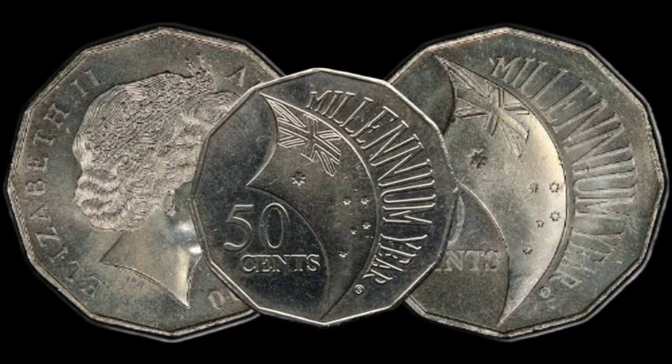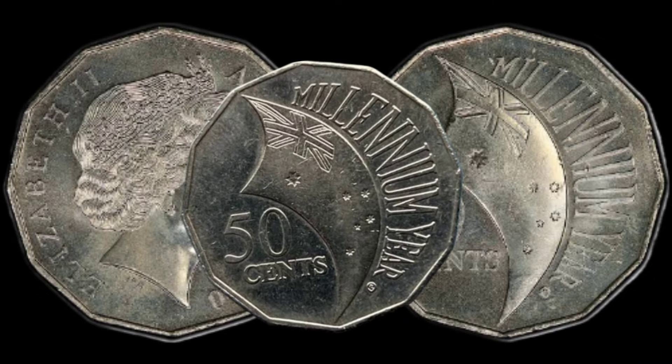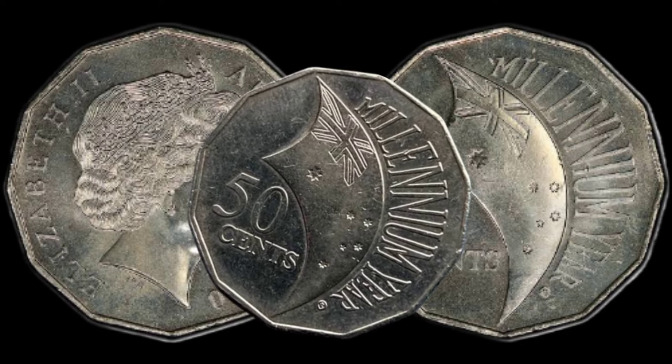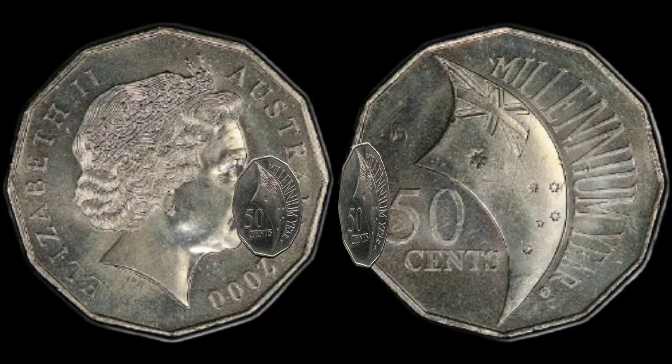If you're lucky enough to have one of these coins in your possession, we've got some tips for you: learn how to assess the condition, safeguard its value, and connect with the vibrant community of coin collectors who share your passion. This coin's value in market is $1 million.